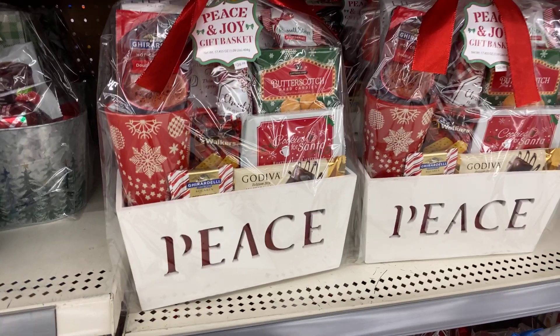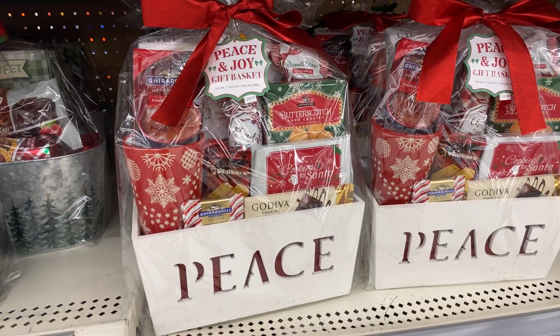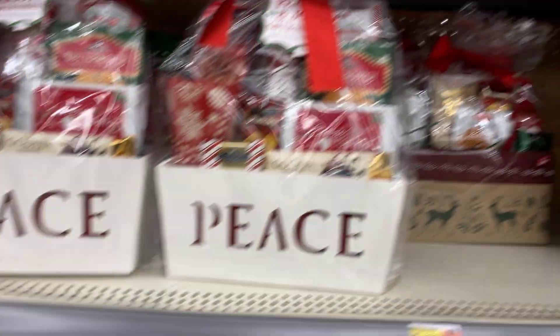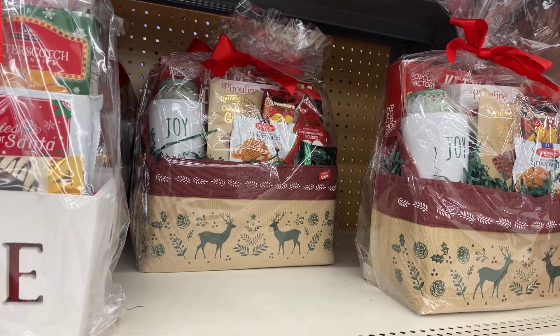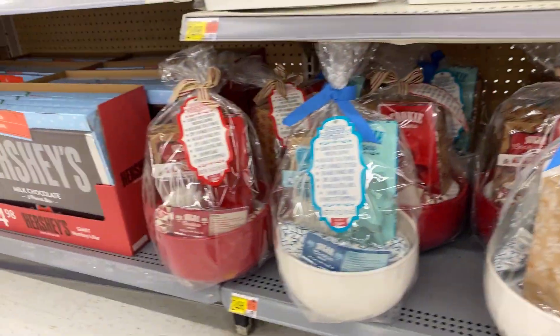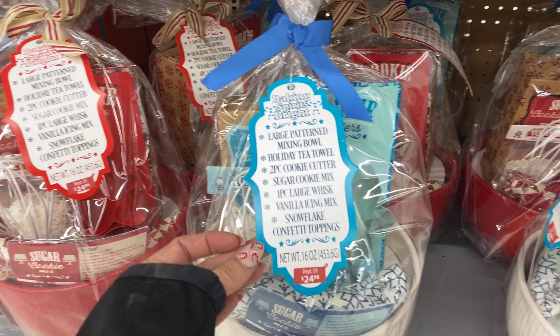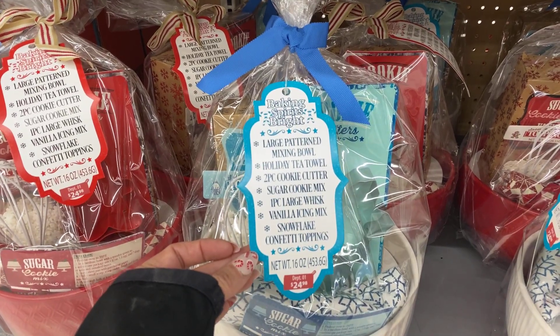$24.98 all around. Then they have the one with the peace wooden basket — peace and joy gift basket set. Then that one with the mug and the same things in it. And lastly the baking sets — look at all you get in it, they have the red and then they have the white with the blue, $24.98. Oh, can't forget this — the last two-tier gift set.